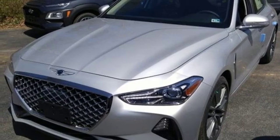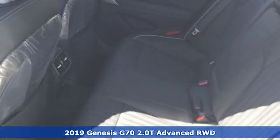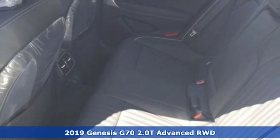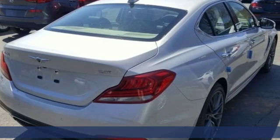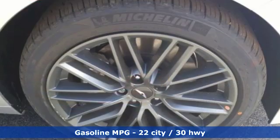Here's a new 2019 Genesis G70. Sophisticated elegance with athletic performance and attention to detail equals one lasting impression. It comes with great features you'll love.